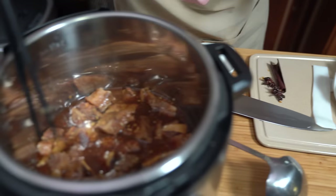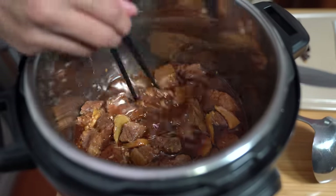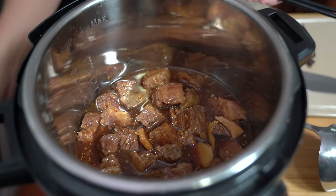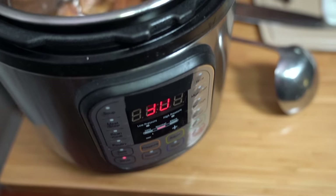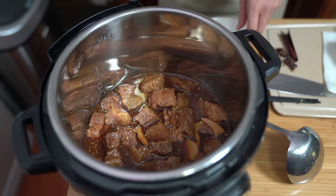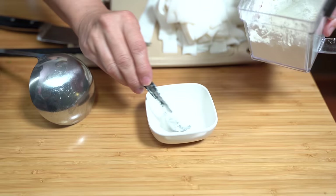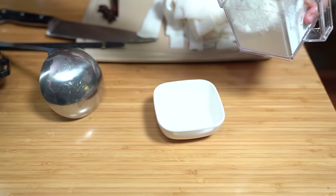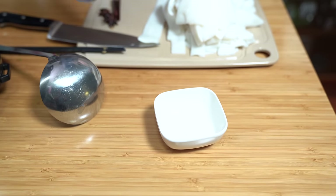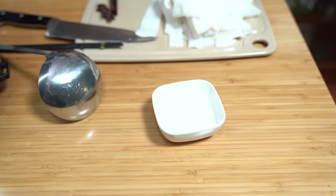Sometimes people like to eat the ginger so I leave it in — Dude sometimes likes the ginger. But star anise, no. I'm going to turn on the sauté mode and bring it back up to a simmer. I think I will use about a tablespoon of cornstarch and about a tablespoon of water to dissolve it. Remember, it has to be cool or room temperature water, otherwise it will clump up on you.